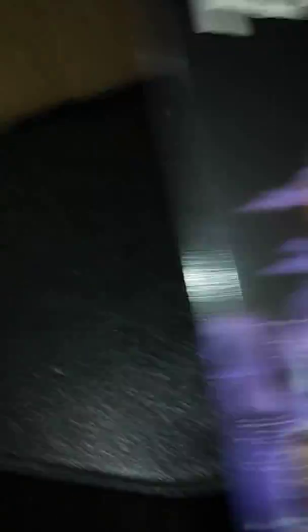Next up we have Poltergeist 3 collector's edition. The original artwork - very nice. Look at the disc.